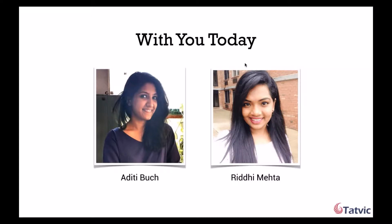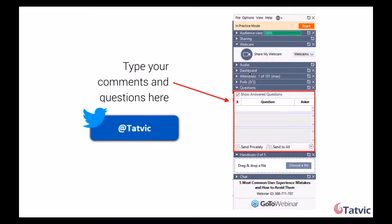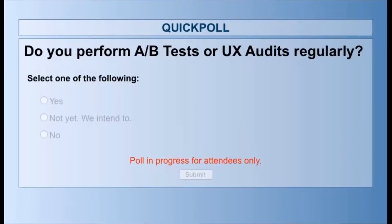Just a few things before we get started. If you have any questions during the presentation, please type them into the question box in your GoToWebinar control panel. I will bring them up at the end of the presentation and we'll be sure to answer as many questions as time permits. In case we miss out on your questions, Riddhi and I will both get back in touch with you personally. I will also be carrying out a couple of polls during this webinar to get to know you better. We also have a cool free takeaway for all our attendees towards the end, so stay tuned.